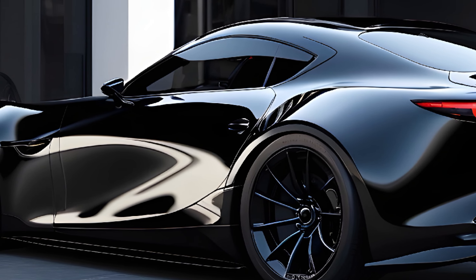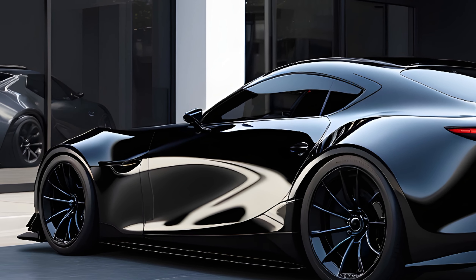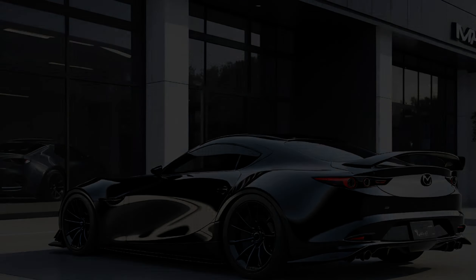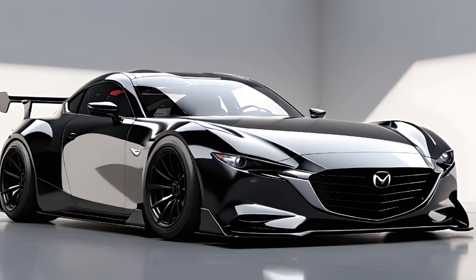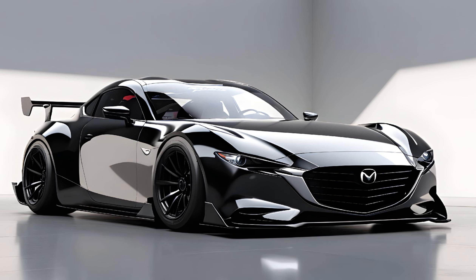The RX9's exterior is a masterpiece of Mazda's Kodo design philosophy. The long hood and short rear deck are classic sports car proportions, but with a modern twist. The bodywork is minimalistic, yet every curve and angle is crafted to perfection, exuding power and elegance.